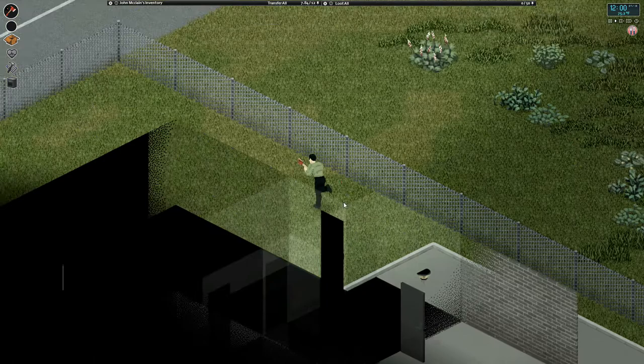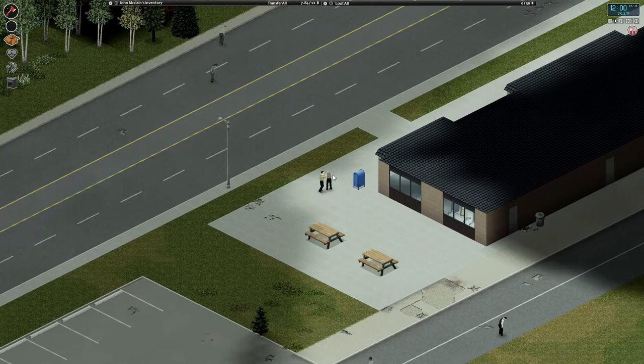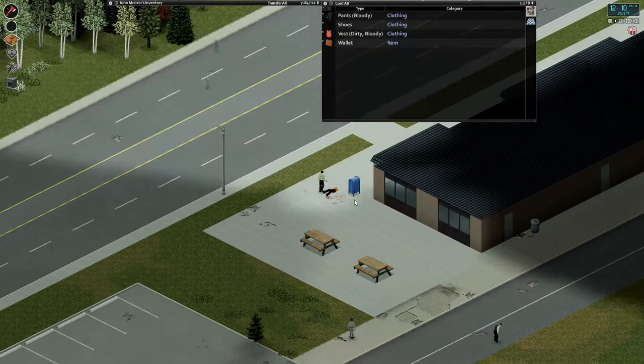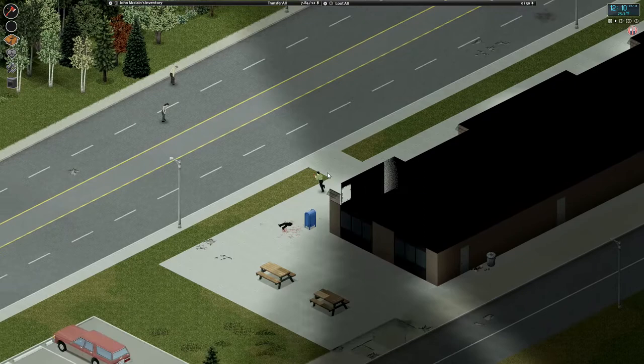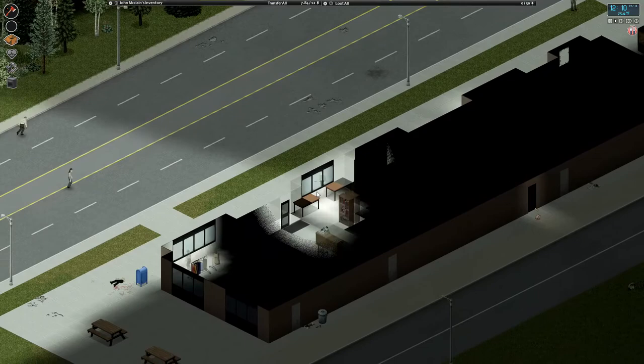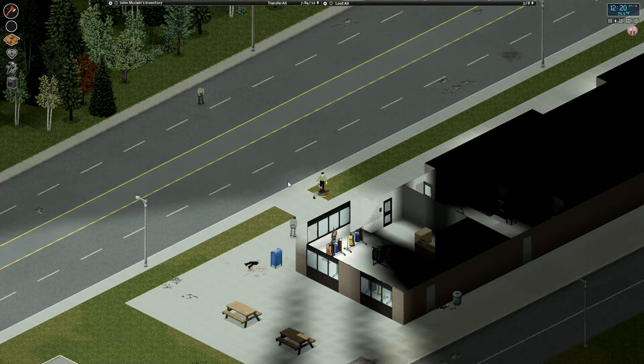OK, on to the bookstore, which I think is somewhere around here. Is this the bookstore? It is. Let's see if I can find Carpentry for Beginners in there. If it's going to be anywhere, let's get in here.